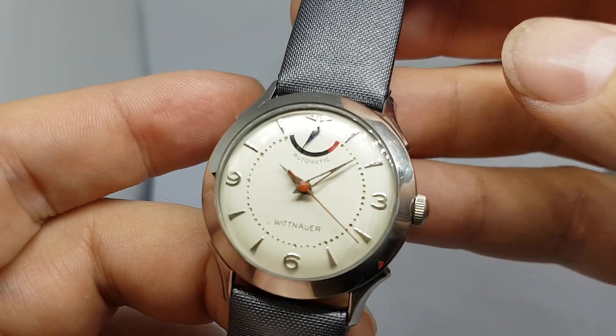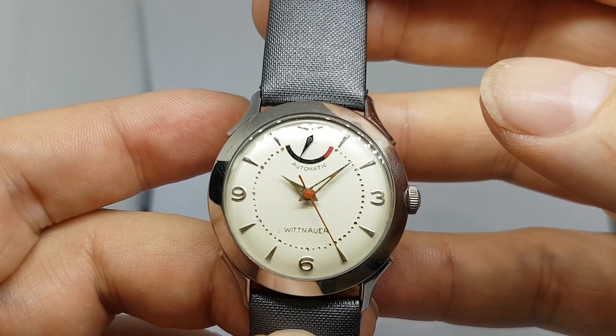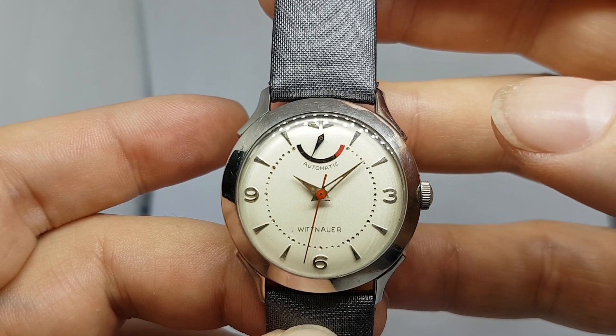You've got the original hands — they are radium filled, but you can see that the hour hand has lost its radium there. The red seconds hand is quite nice and picks up the detail on the automatic reserve.